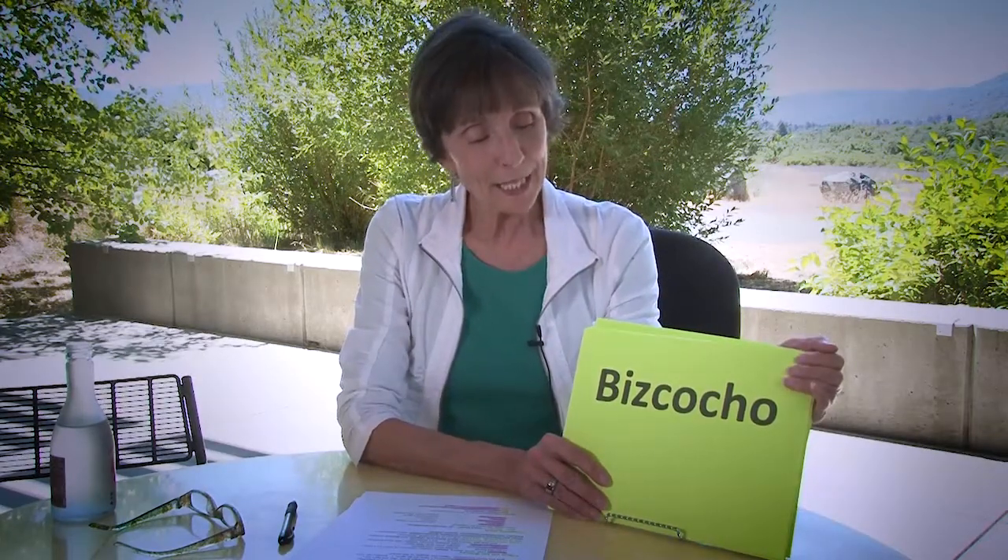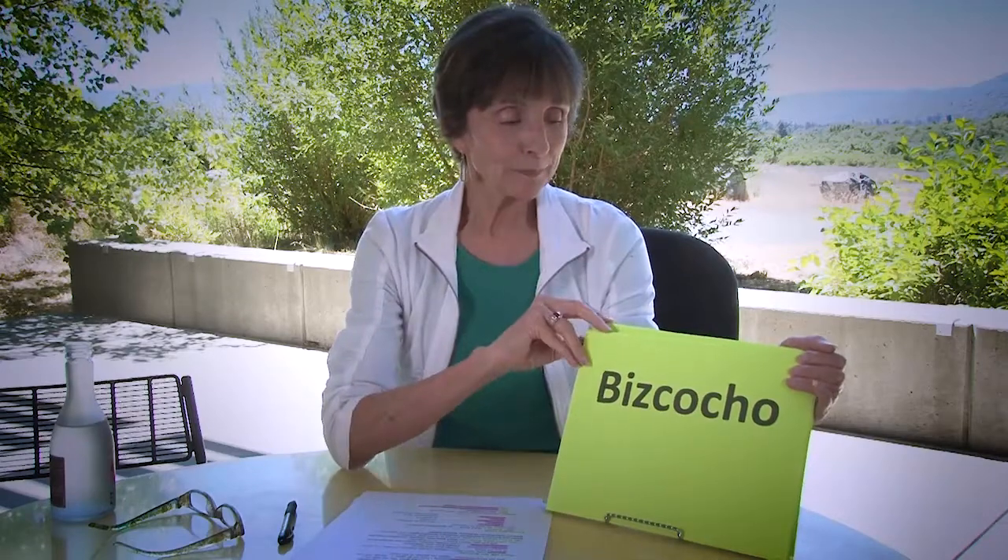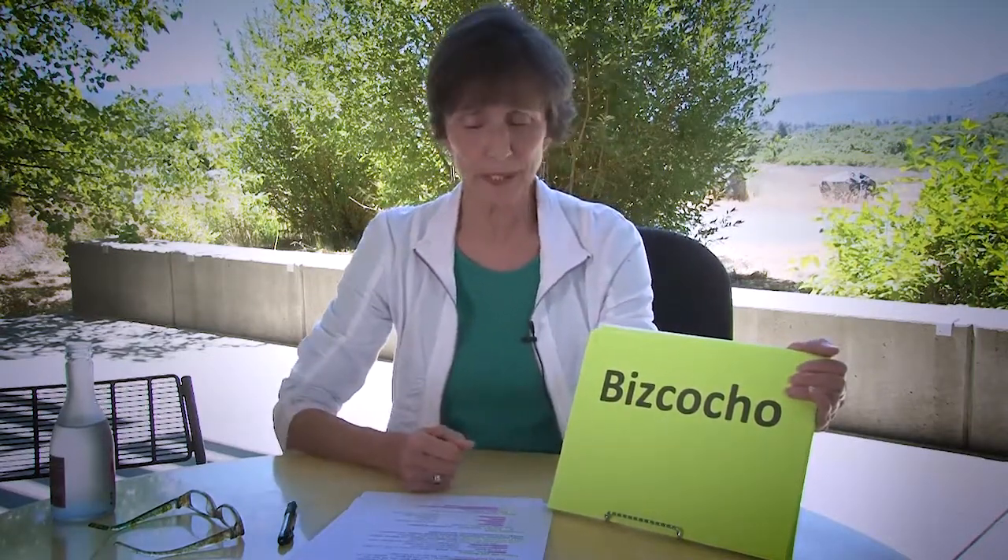This is bizcocho — an ingredient in a recipe because Like Water for Chocolate has a wonderful theme of food, which is very symbolic and a vehicle for the magical realism in the novel. It turns out that bizcocho in this case is a piece of day-old bread because it's an ingredient in a recipe. It's not a biscuit, it's not a cake, it's not a torte. You need a good dictionary that will tell you that.